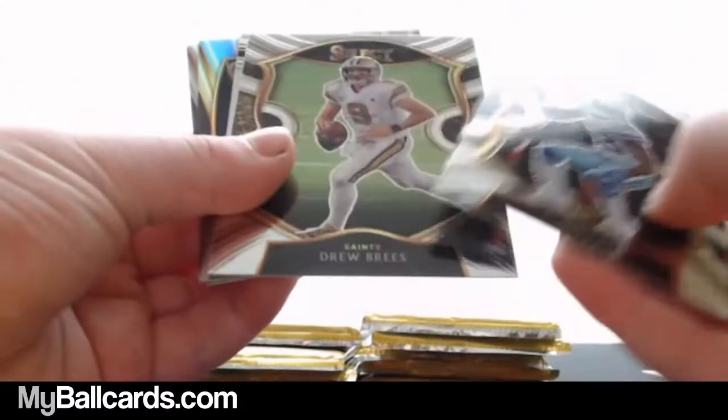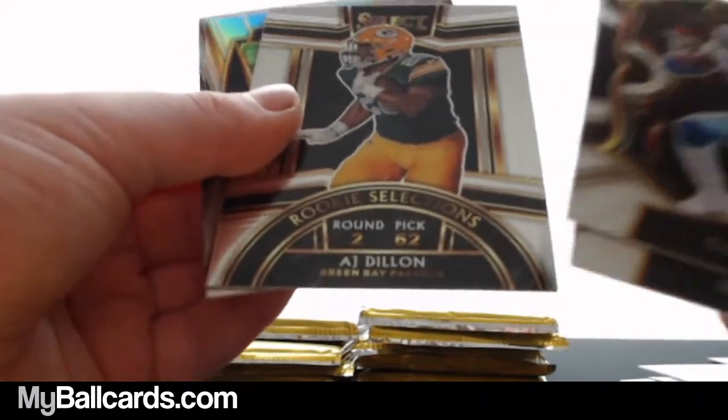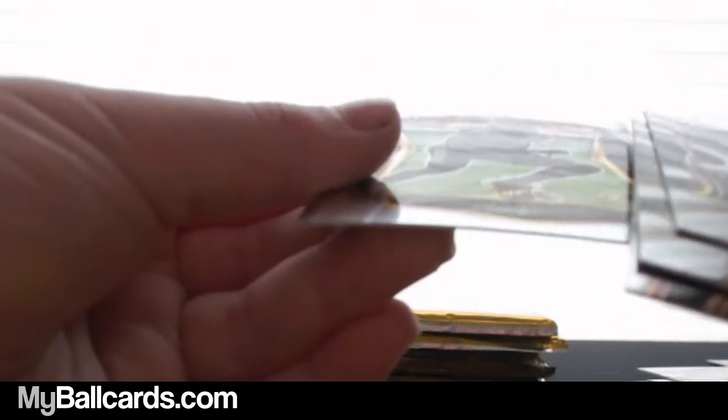C.D. Lamb. Drew Brees. A.J. Dillon rookie selection. Darnell Mooney. Chase Young. Jakey Luton. Jerry Jeudy. Brandon Aiyuk. Jordan Love — is that a silver? Yep. And that is Joe Montana — silver. Lamar Jackson. Justin Jefferson. Patrick Mahomes.